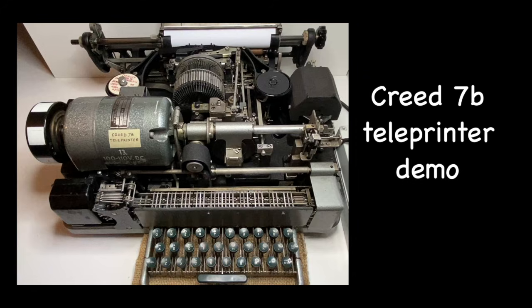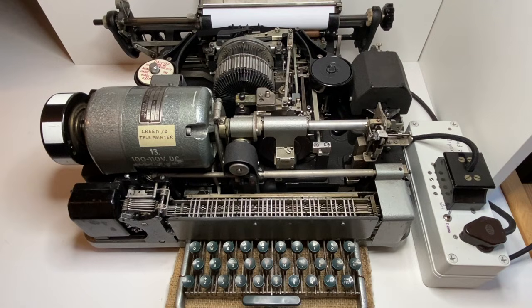In this video I will give a brief demonstration of my Creed 7B teleprinter. These magnificent machines were once the workhorse for transfer of text messages. They were widely used by news agencies. The Creed 7B played a critical role in message transfer at Bletchley Park during WWII. More recently, teleprinters were also used by radio amateurs before the arrival of personal computers.